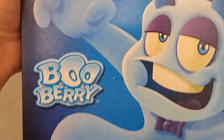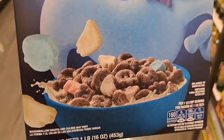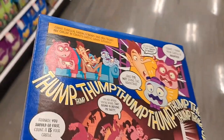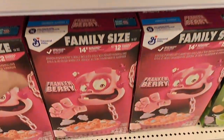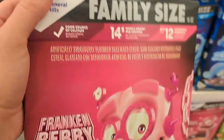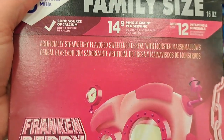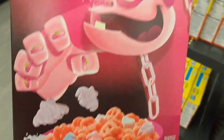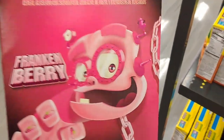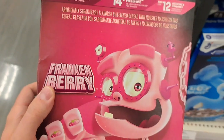We got Boo Berry here — berry flavored frosted cereal with monster marshmallows. Super cool. Always got some fun stuff on these boxes. We got Frankenberry down here. This one's probably my favorite tasting one. Strawberry flavored sweetened cereal with monster marshmallows. Super cool. And he's probably my favorite character also.